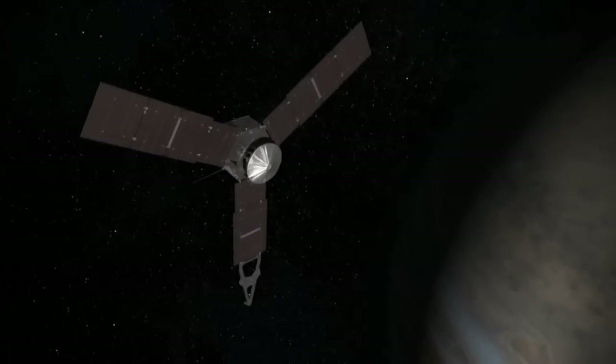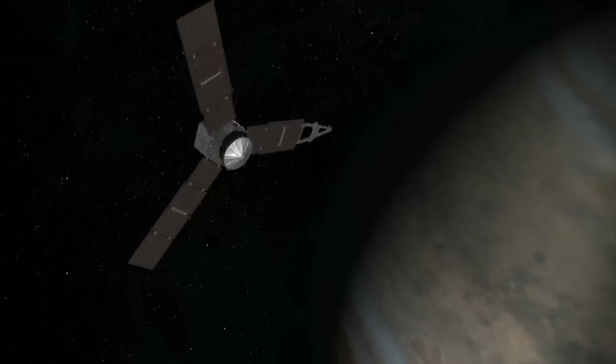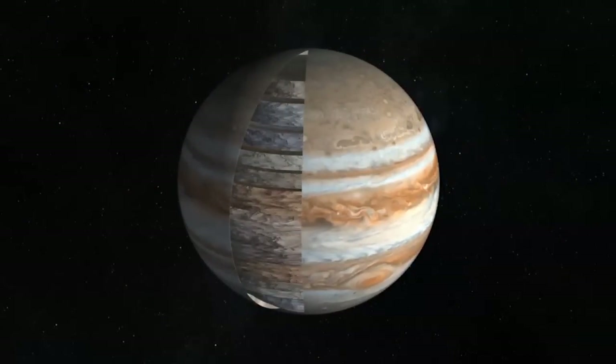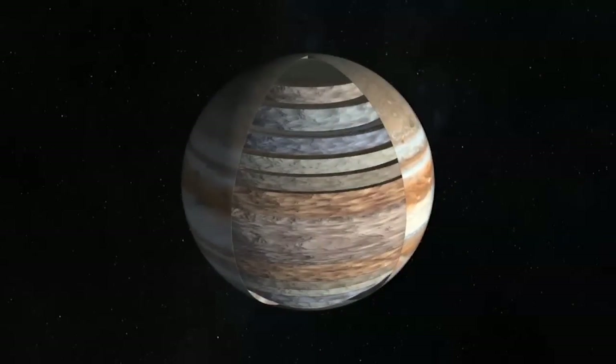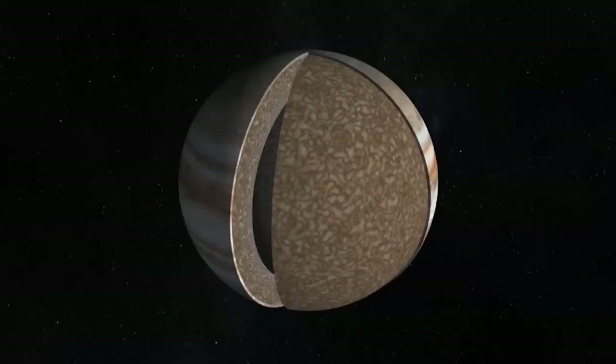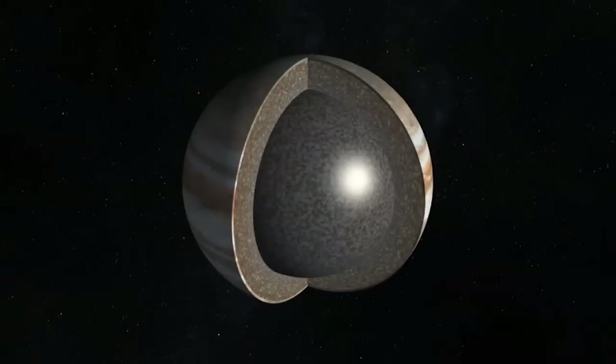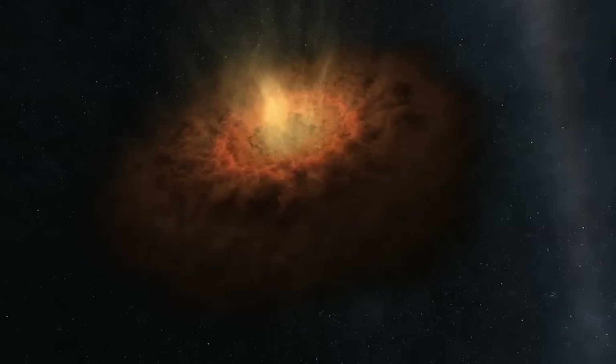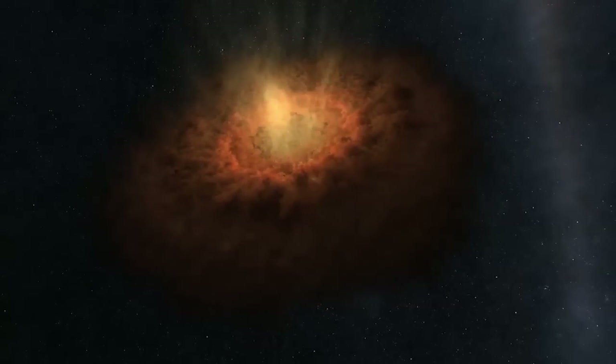NASA is returning to the gas giant with a large spacecraft called Juno. Equipped with unique sensors, Juno will look deeper into the planet's structure than ever before to find out the answers to basic questions about Jupiter's makeup and how it formed. Juno is looking for how Jupiter formed and really how planets are made in general — we're very much looking for the recipe for planets.